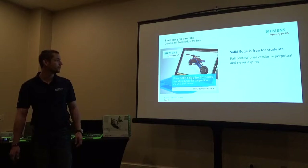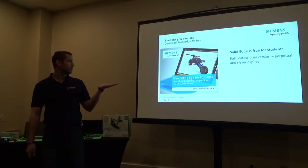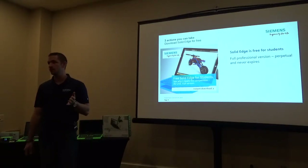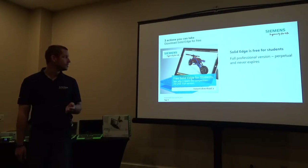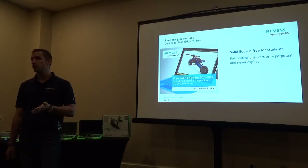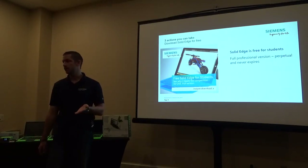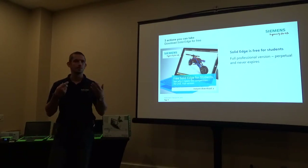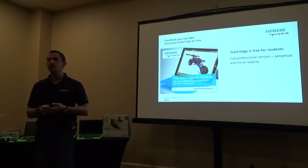You will get the full commercial version of Solid Edge — the same full version that all of our commercial customers are using. It's a free student download, and the only restriction is you can't use it for any commercial purposes. For your teachers and mentors, as long as you use it for the Solar Car Challenge, you're free to download it and get started.